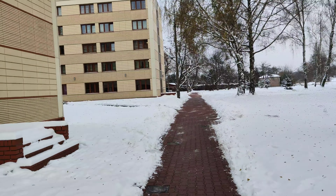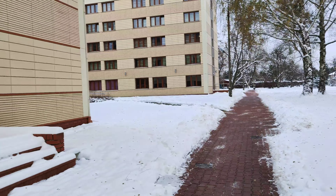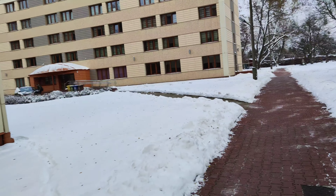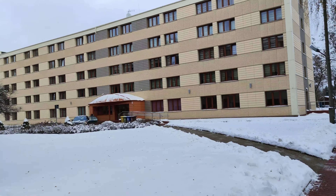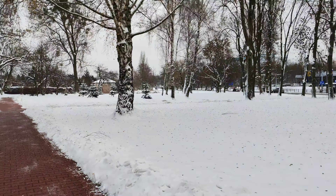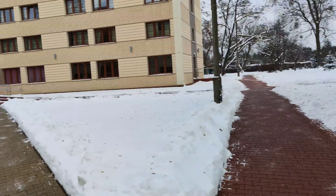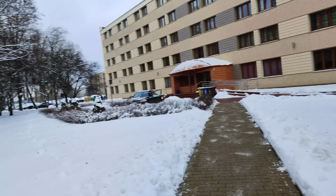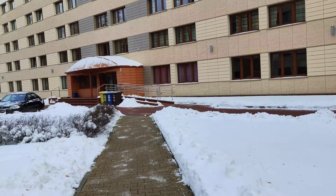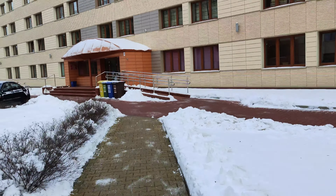And this is the dorm in which I live. Now I will show you how the rooms look like. Let's go inside. Living outside is also difficult — it's very cold.